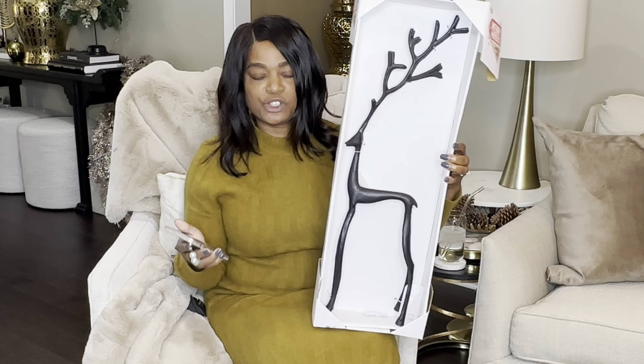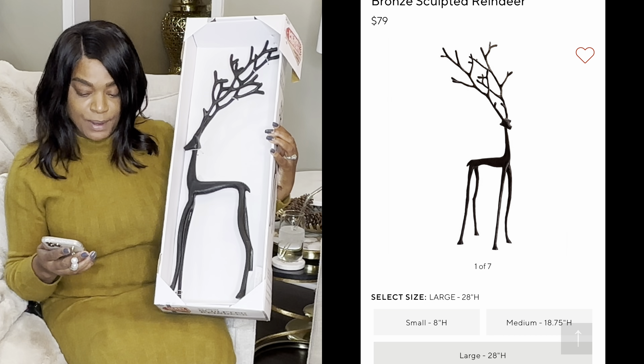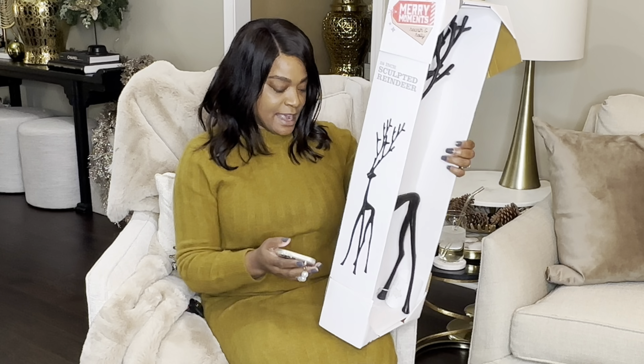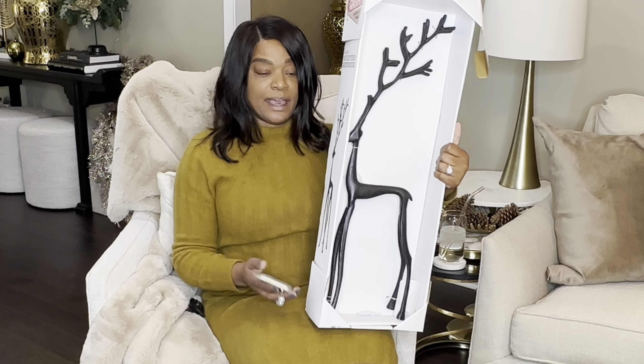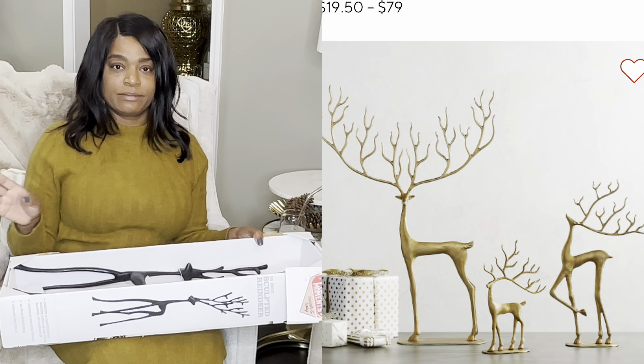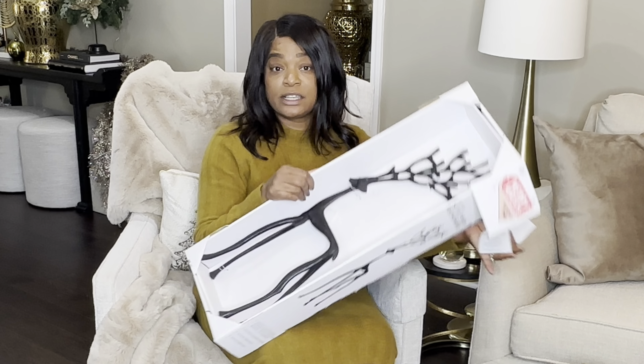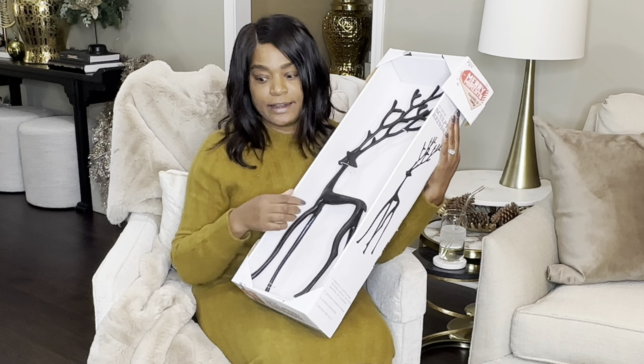Here is the large reindeer — it's pretty similar to the Pottery Barn one. The Pottery Barn large is $79 and 28 inches; this one is also 28 inches according to the box. I wanted the gold. This is basically $80 at Pottery Barn versus $29 at Aldi's — I love Aldi's.